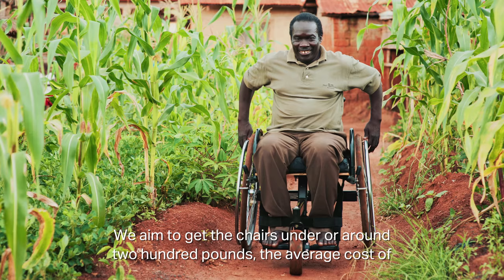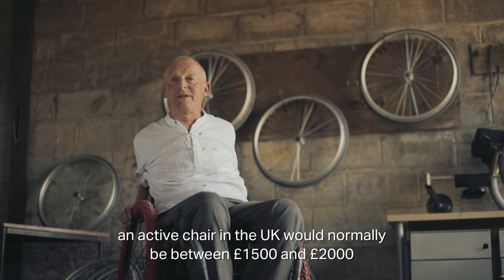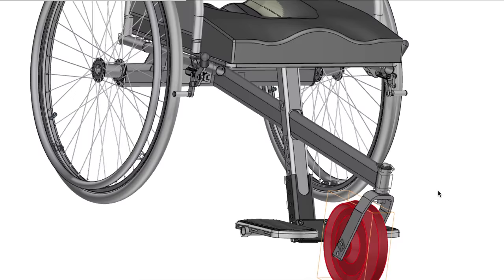We aim to get the chairs under or around £200. The average cost of an active style chair in the UK would be somewhere in the region of £1,500 to £2,000.